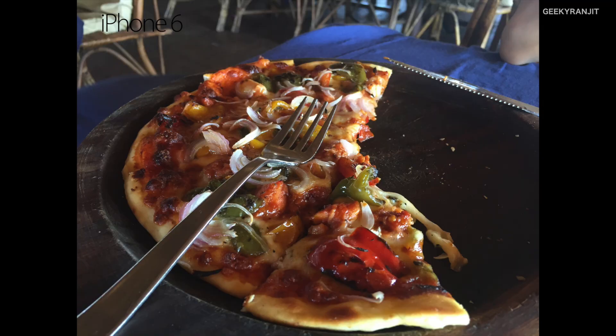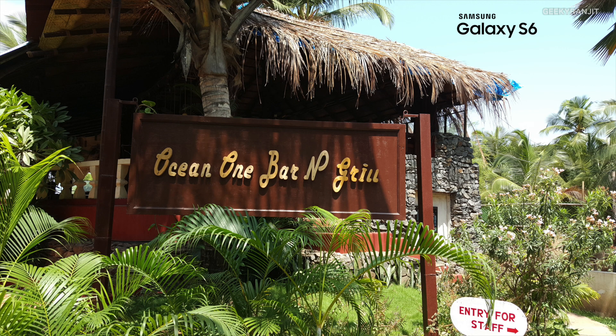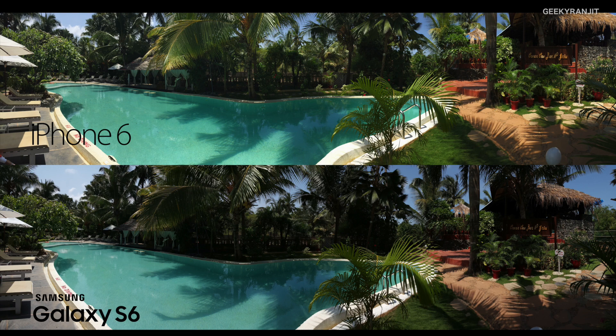For pictures taken in artificial lighting — semi-indoor conditions like restaurants — the Galaxy S6 did better for the most part. In very low lighting conditions, I sometimes felt the iPhone 6 did better, particularly in color reproduction. In outdoor conditions in bright sunlight, the Galaxy S6 did better again — pictures were brighter, more detailed, and sharper. For panoramas, both did very well, but as mentioned, the iPhone 6 panoramas only work in portrait orientation, whereas the S6 works in both portrait and landscape.